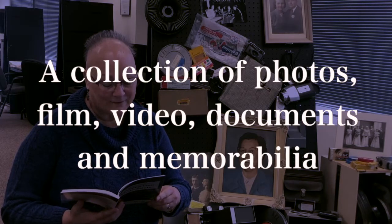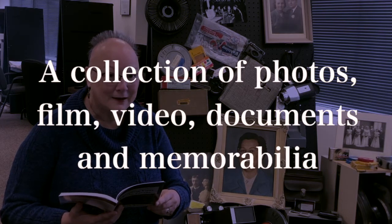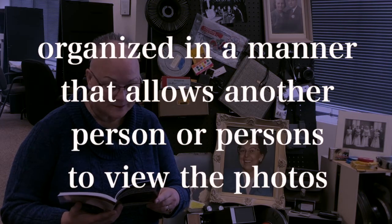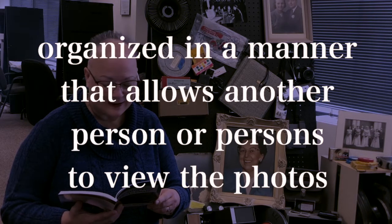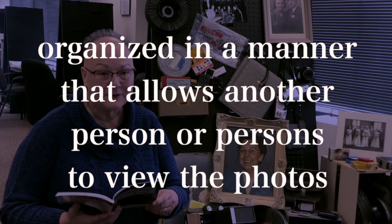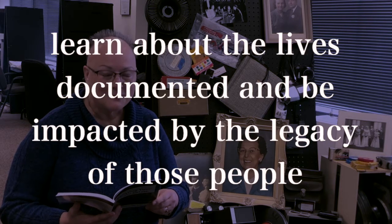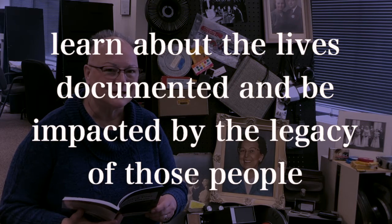In the book, we have defined a photo estate. I'm actually going to read to you from page 14. It says: a photo estate is a collection of photos, film, video, documents, and memorabilia organized in a manner that allows another person or persons to view the photos, learn about the lives documented, and be impacted by the legacy of those people.